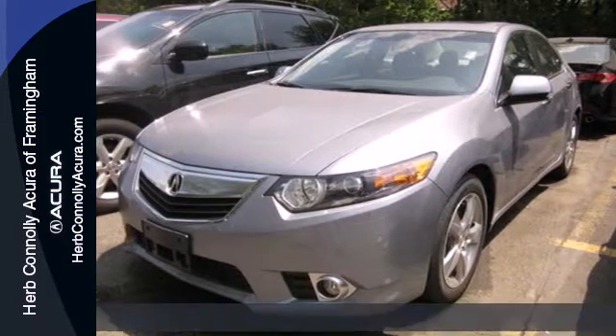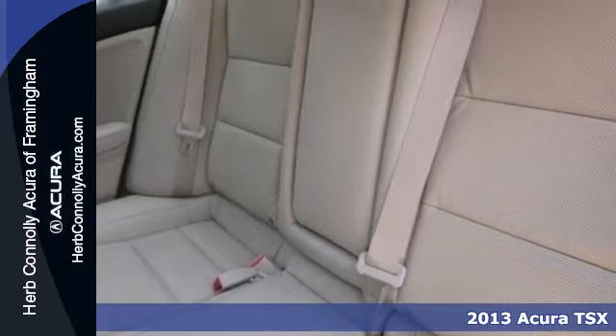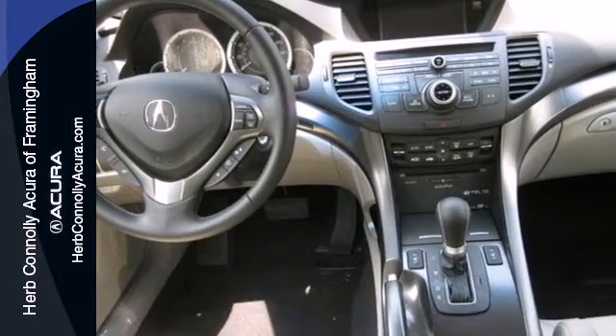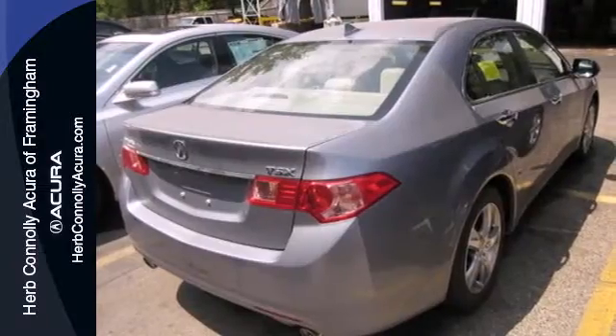It's a 2013 Acura TSX. Handsome, yet sporty, it has an attitude that's desired in today's sedans. It's well-coordinated with upscale cabin features such as Bluetooth wireless, XM satellite radio, and a multifunction steering wheel.